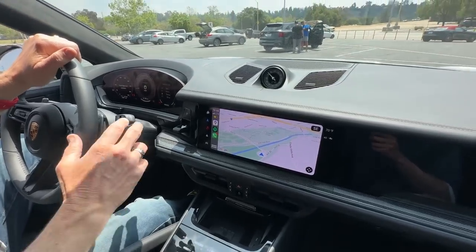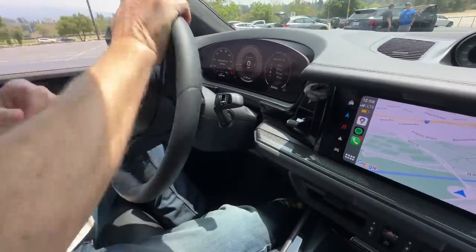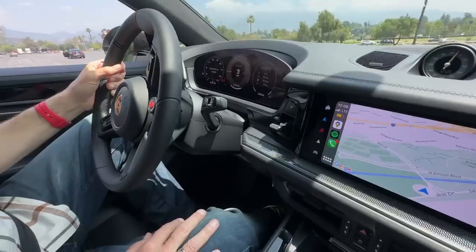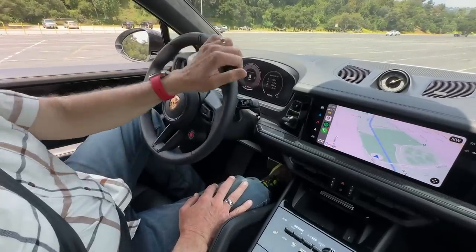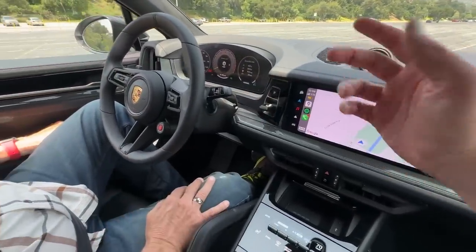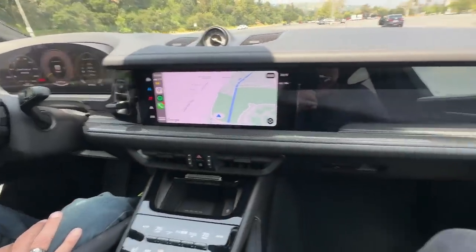The gear selector works the same way as a Taycan — that new shifter position is up on the dash. This interior has been modeled after the Taycan and shares a lot of components with that vehicle. The layout has these flat screens and a curved instrument cluster with a 12.6-inch curved screen, plus a continuous bar across the dash.